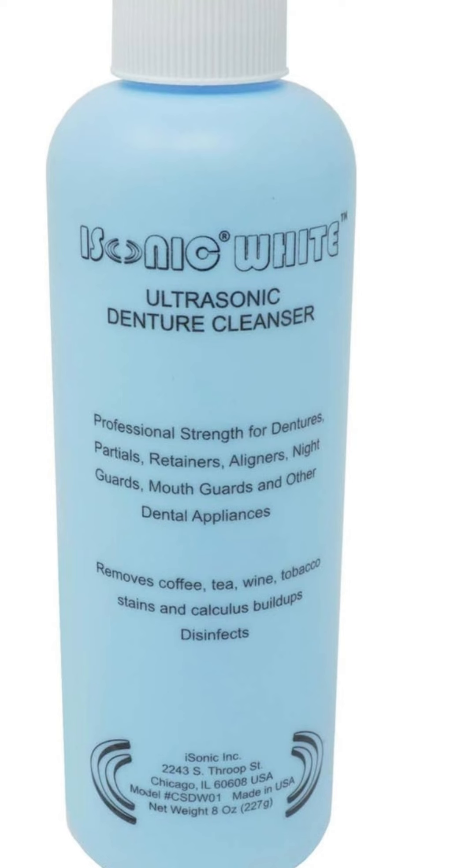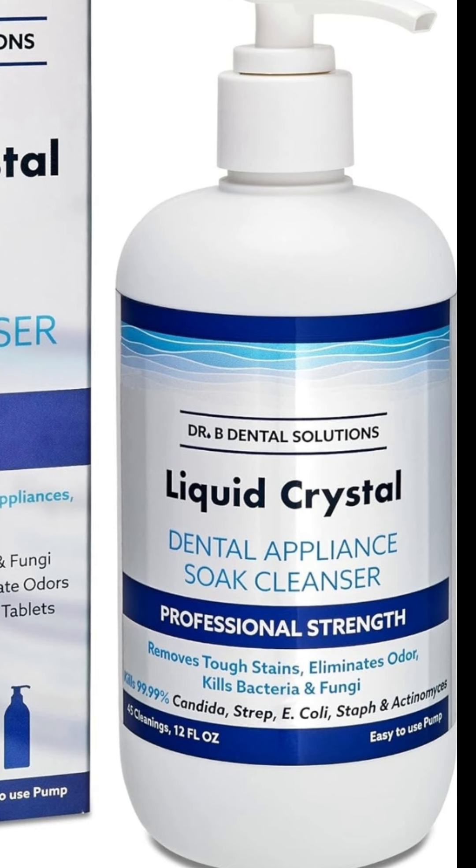Remember, prevention is key. By implementing these preventive measures, you can greatly reduce the risk of oral thrush after dental replacement and ensure your oral health remains in optimal condition. Thank you for watching and I hope this is informative and proves helpful in your oral health care journey. If you have any further questions or concerns, please consult your dentist or healthcare professional. Stay healthy and take care of your beautiful smile. Talk to you guys soon. Bye!